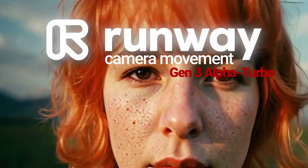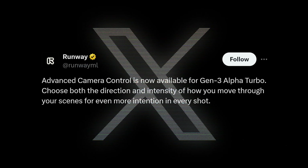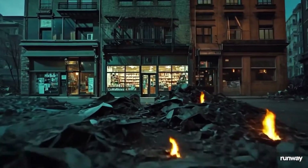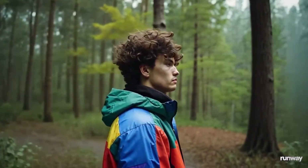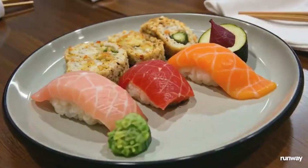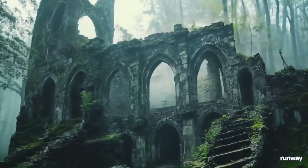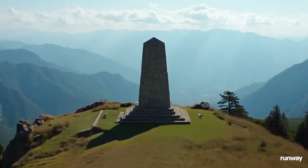Advanced camera control is now available for Runway's Gen 3 Alpha Turbo. Runway just dropped an insane update for their Gen 3 Alpha Turbo model, adding advanced camera control. Now you have complete control over both the direction and intensity of camera movements in your AI-generated scenes, giving you more precision in how you navigate through your creations. This means you can finally get those perfect camera movements without having to regenerate scenes over and over again.